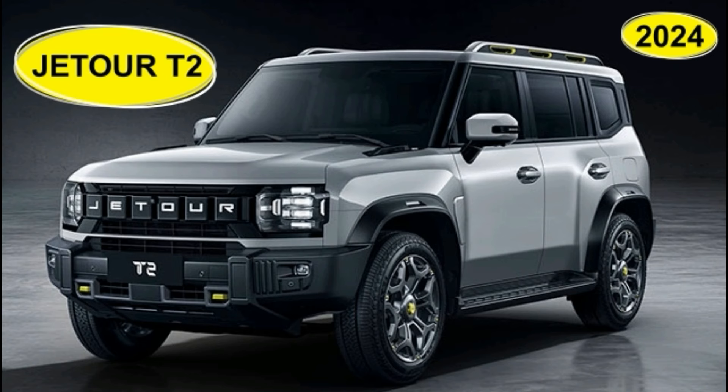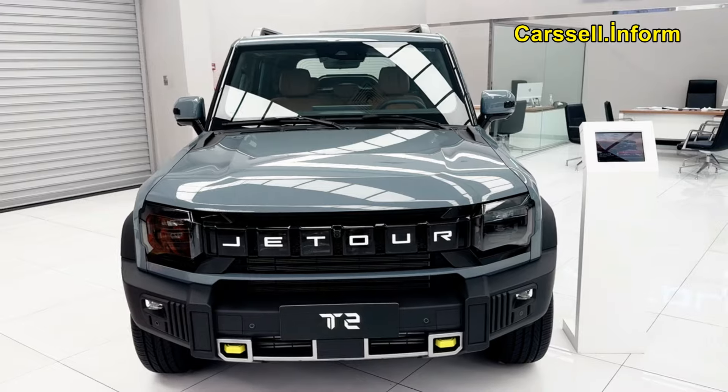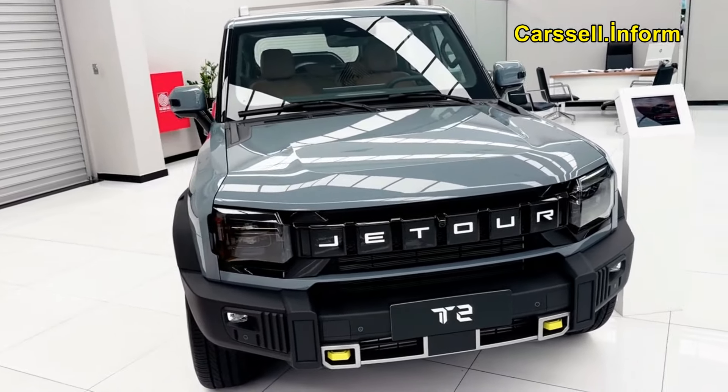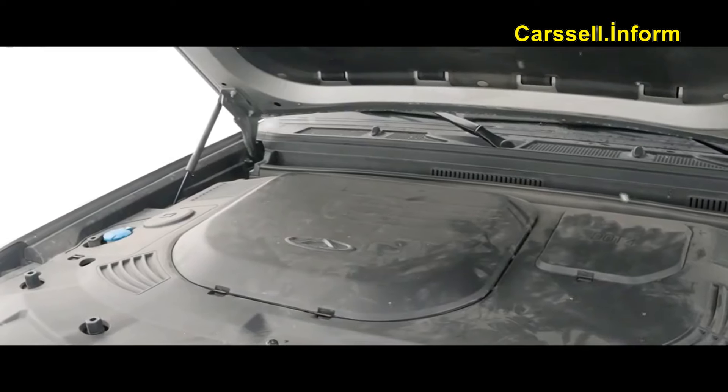Embark on limitless adventures with the Jettour T2, your ultimate 4X4 SUV journey, unveiling the Jettour T2 4X4 SUV, where the essence of exploration meets contemporary luxury.